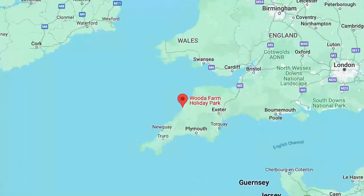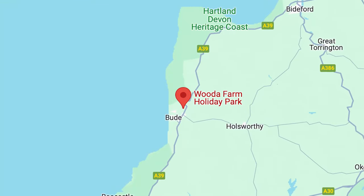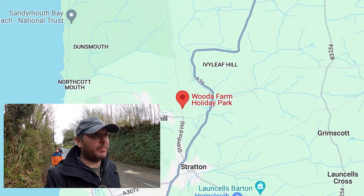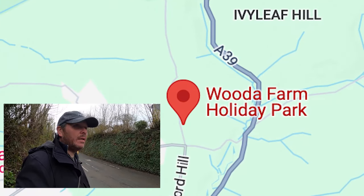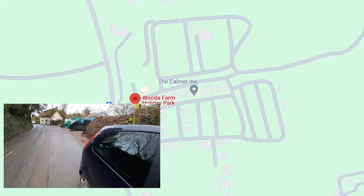Wooda Farm Holiday Park is brilliantly situated just two miles from Bude. We walked into Bude on one of the days we were there, although care is needed as the first part has no footpaths — we are walking with lots of cars and no paths.